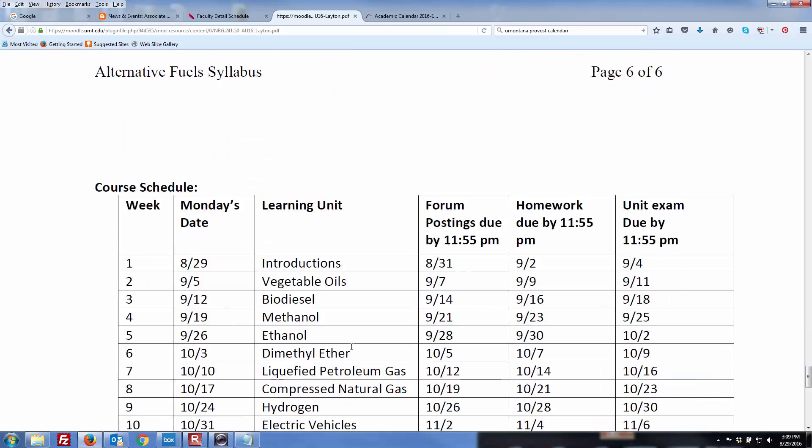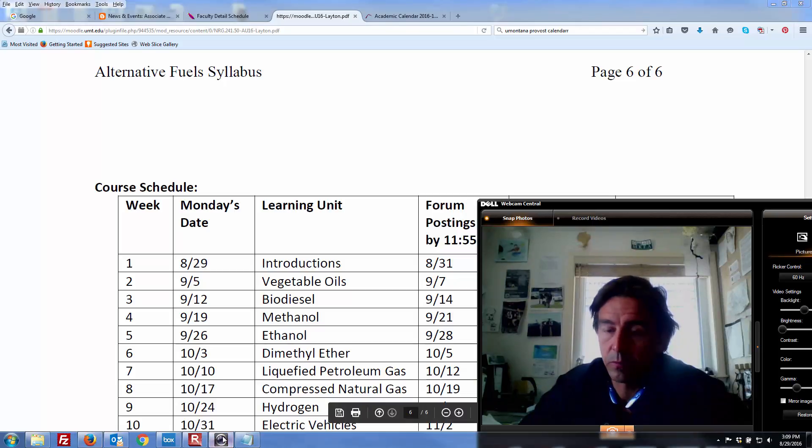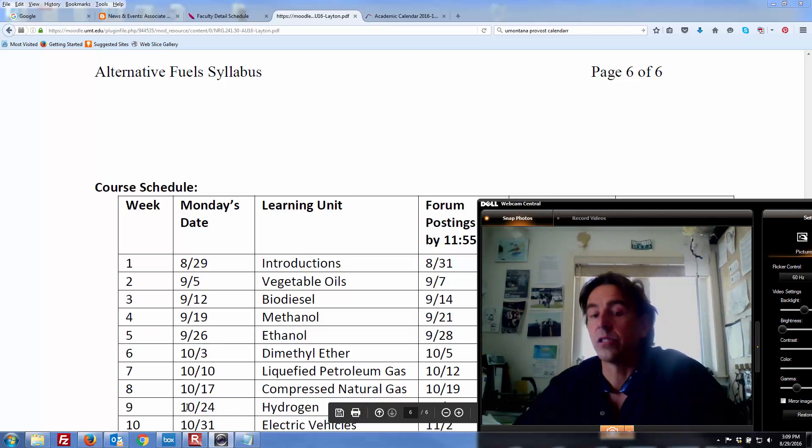And here's the schedule. Monday's date is 8-29, looking at it right here on the screen. Tim's going to be with you the next couple days. Just get something in on the forum by Wednesday, homework's due Friday, and your exam is due Sunday — pretty simple. I will be back Thursday week two to pick it up where Tim left off. I'm looking forward to a great semester, so I'll see y'all soon.